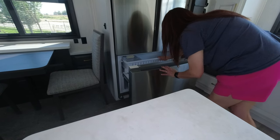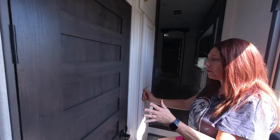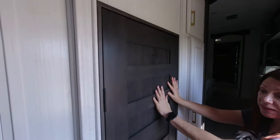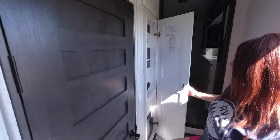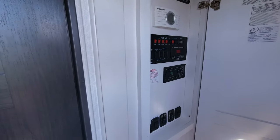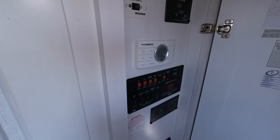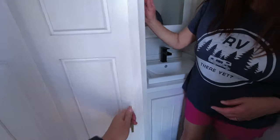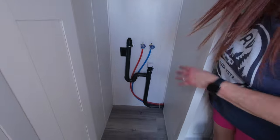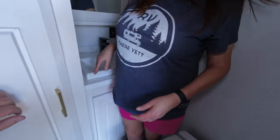The freezer looks decent — no ice maker visible, but maybe one could be added. Making our way toward the bathroom and bedroom, I have to stop at this door — it's solid and absolutely beautiful, and it makes a great first impression when you walk in. The control panel is conveniently located in a nearby cabinet. There are three AC units in this rig. There's also a little half bath here, and — surprise — a great spot for the washer and dryer that's not in the bedroom.